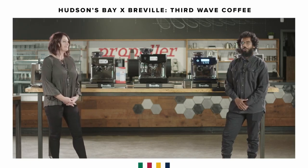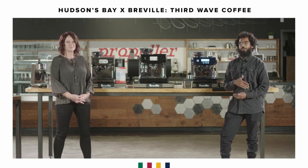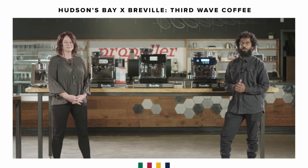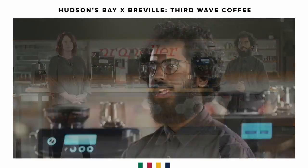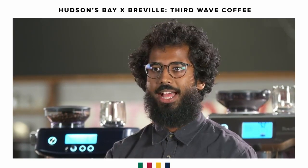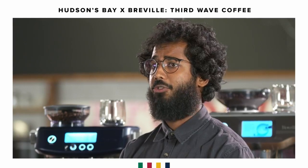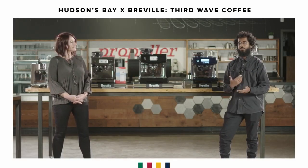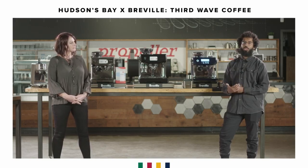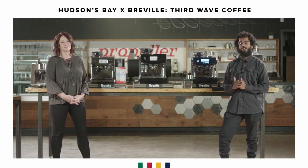My name is Bear. I'm the director of training here at Propeller Coffee, in charge of external quality control with our cafe, bar, and restaurant accounts and partners. Here at Propeller Coffee, Monday to Friday 9 to 5, we're doing curbside cafe service. Come back for a drink, come back for beans. If you're not comfortable coming in person, you can shop online anytime and arrange for in-person pickup or same-day shipping. We're offering free shipping on all orders over $30 of coffee.